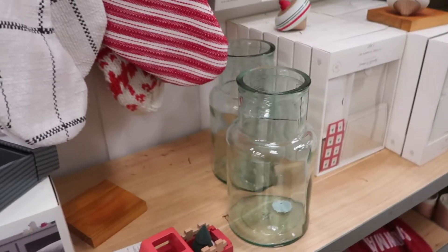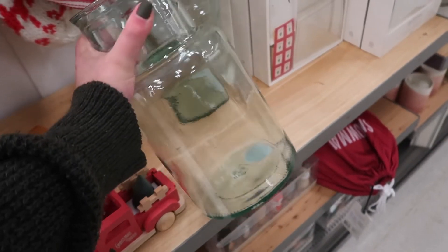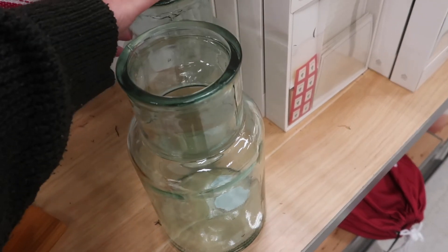I want to point out that I'm going to get two of these — one for my tide pods and one for my dryer balls.